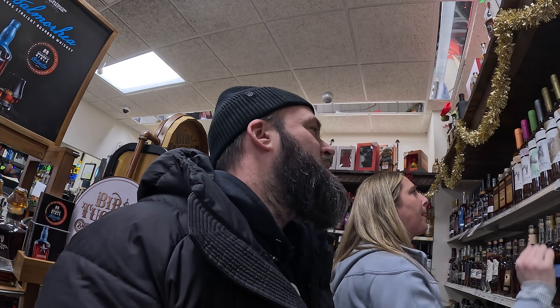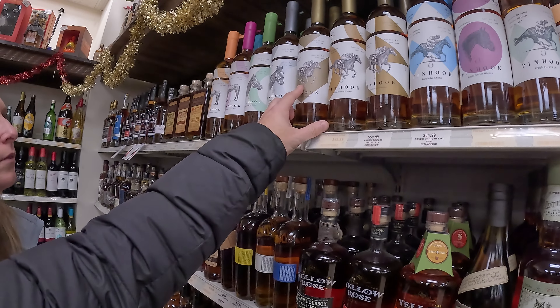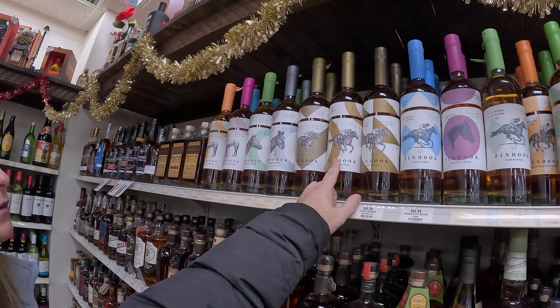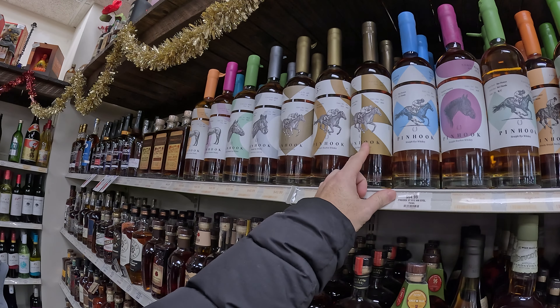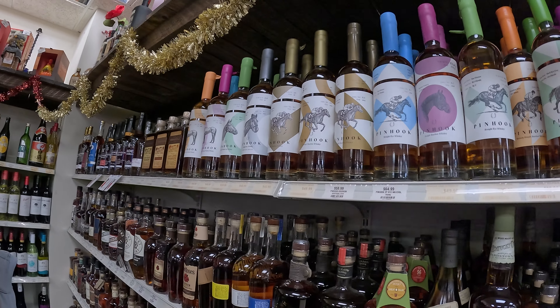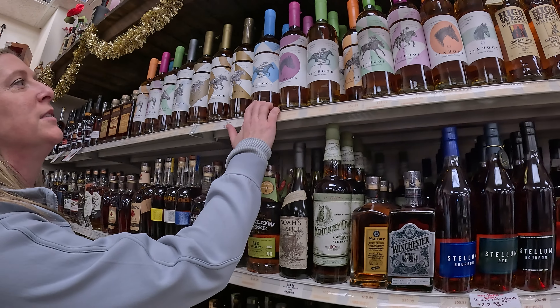We got fancy stuff over here too. We know these guys right here — Zoho. And that's the Urban Ranger. This is so amazing. Just love it.